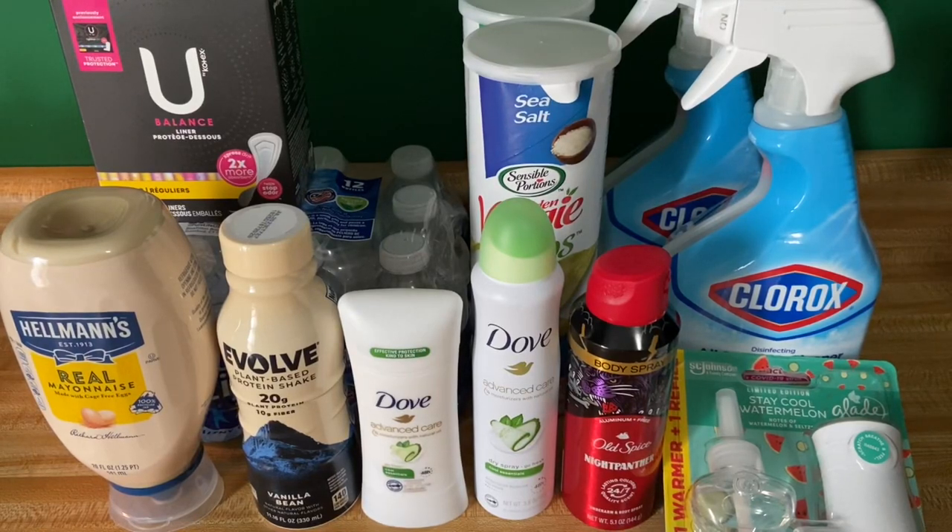Hey Super Savers! Welcome back to another Walmart video. If you guys are new here, welcome to the Super Savers Club.